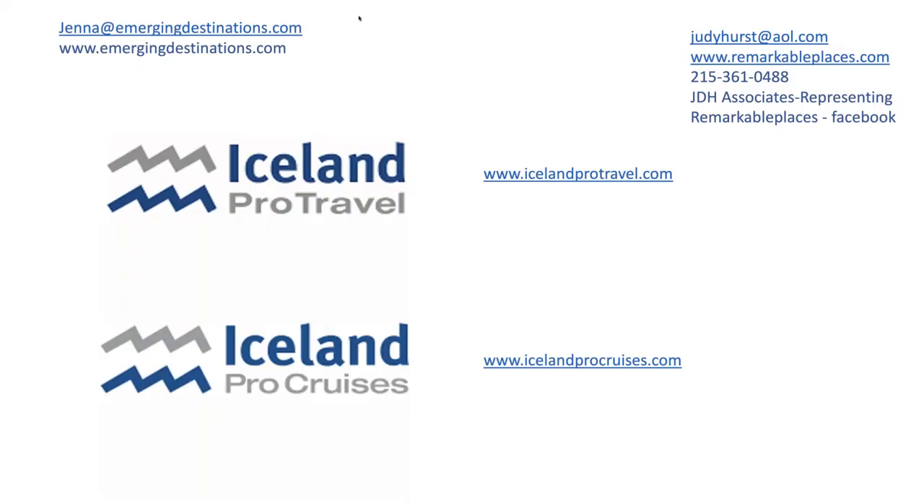Thank you so much, Judy — what a fantastic presentation. I find it fascinating. I think I've only been to one of those museums you suggested, so I definitely need to get back and do a museum tour. There are so many things to do in Iceland, and combining museums with nature sounds incredible. And affordable! Now would be the time if anybody has questions for Judy — please feel free to type them through using the GoToWebinar control panel, and we'll try to get to as many as possible. We're right at that 30-minute mark.